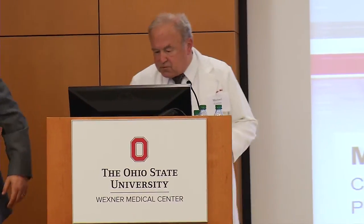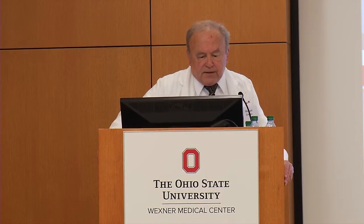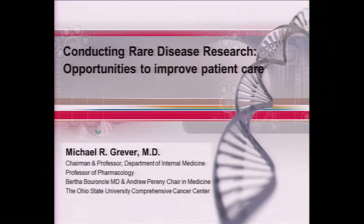Thank you for coming. I think this is really important — it's an important opportunity. The CTSA has put on a series of these Tools of the Trade, which have been very well-received by a lot of young investigators in training. I think the opportunity to get engaged in rare disease research offers career-building opportunities that people might not initially even consider, but there are plenty of opportunities to help patients and also to help one's own career by engaging in this general area.